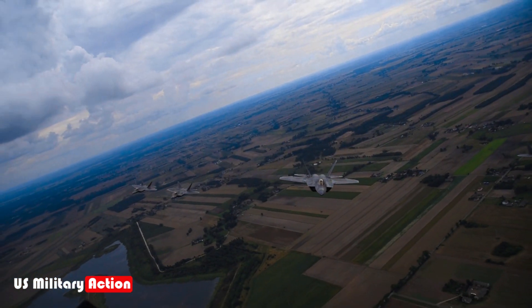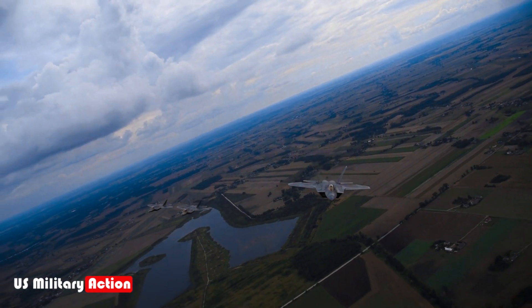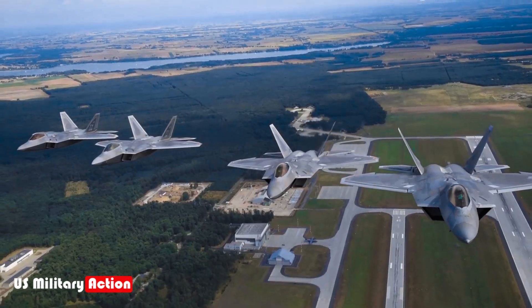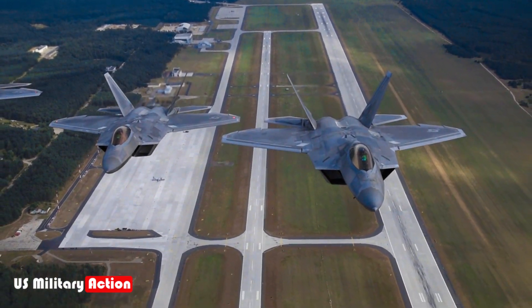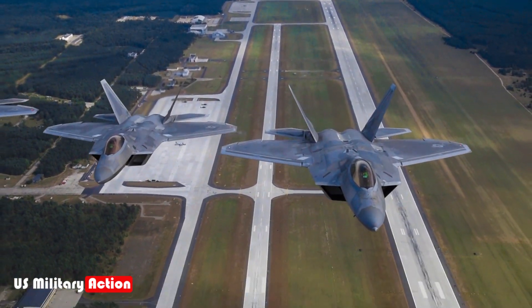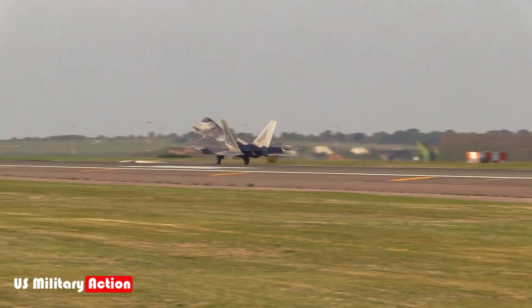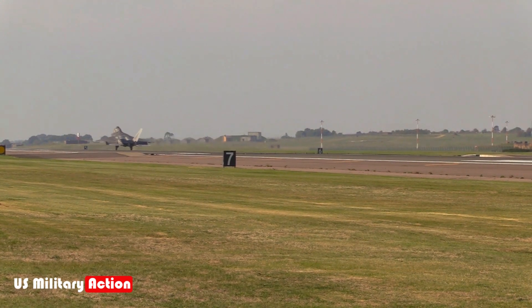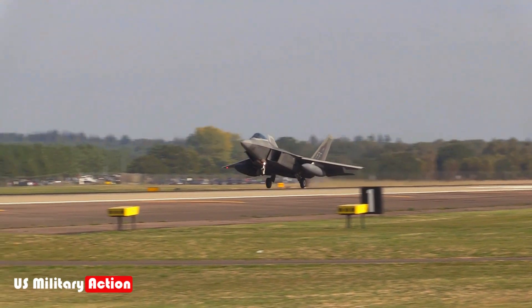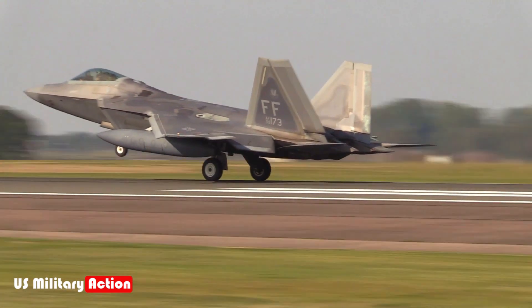A fleet with challenges. While the F-22's capabilities are awe-inspiring, its service history has been marked by some challenges. Only 187 Raptors were built out of an originally planned fleet of 750, due to budget cuts and changing strategic priorities following the Cold War. As a result, the limited number of F-22s places a burden on the Air Force to maintain and sustain the fleet, particularly as these aircraft are in high demand for both training and operational missions.